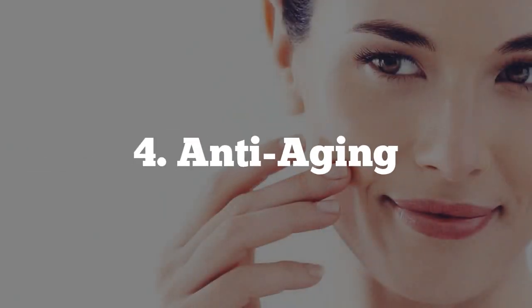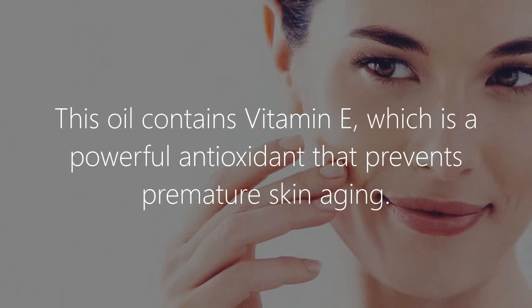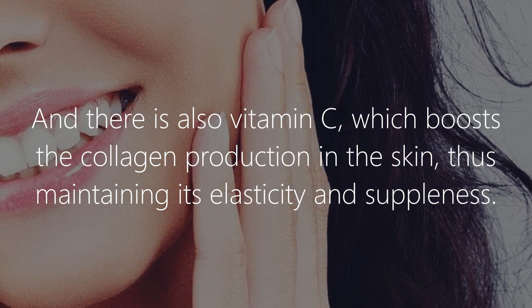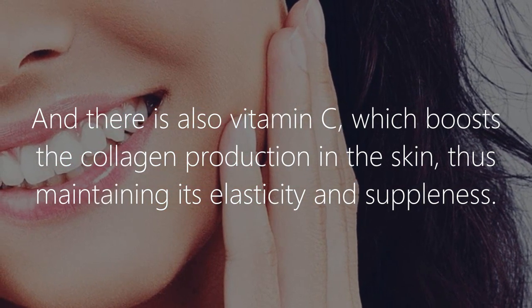4. Anti-aging. This oil contains vitamin E, which is a powerful antioxidant that prevents premature skin aging. And there is also vitamin C, which boosts the collagen production in the skin, thus maintaining its elasticity and suppleness.